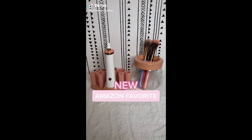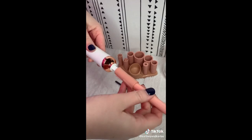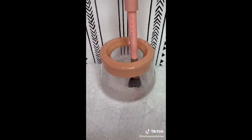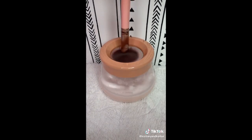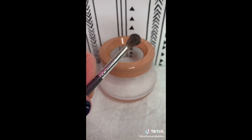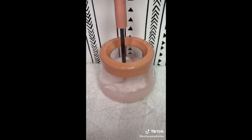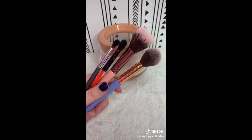New Amazon favorite — this is a makeup brush cleaner and dryer. It's time to give these dirty makeup brushes a bath. This set comes with different attachments to fit all of your makeup brushes. Put the attachment on the brush, attach it to the brush spinner, and turn it on. Within seconds, this cleans and dries all of your makeup brushes. I always hated washing my makeup brushes and I'm so glad I found this. Click the link in our bio to shop and be sure to like and follow for more Amazon favorites.